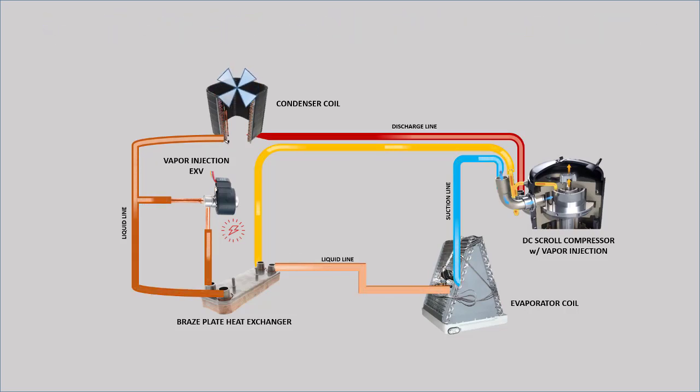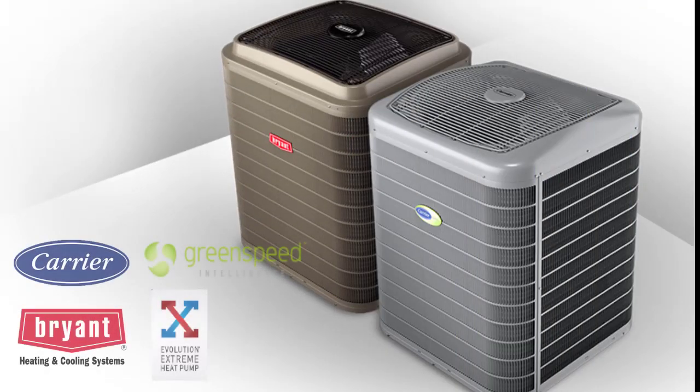We hope to have helped you understand the new 5-ton Infinity condensing unit with Green Speed Intelligence and Evolution Extreme's vapor injection system operation.